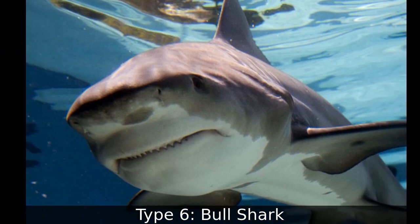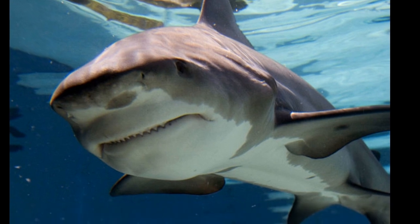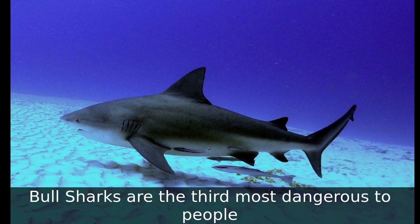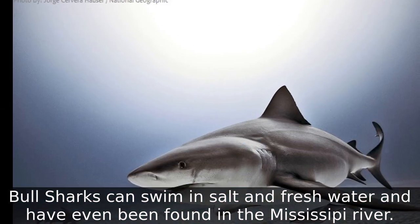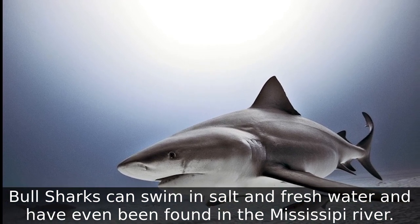Type 6: Bull Shark. Bull sharks are the third most dangerous shark to people. Bull sharks can swim in salt and fresh water and have even been found in the Mississippi River.